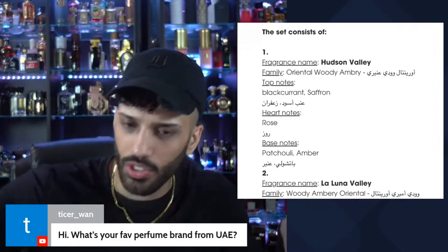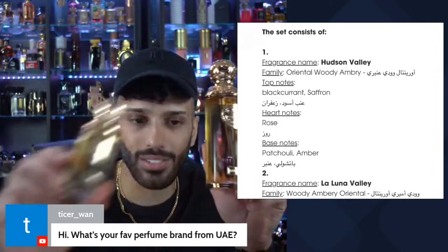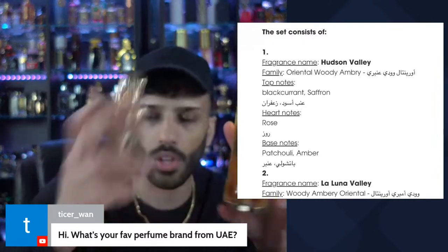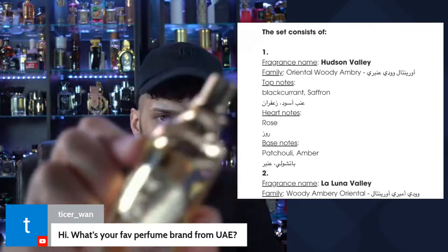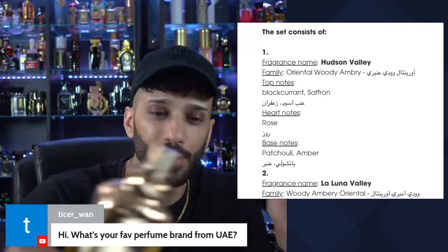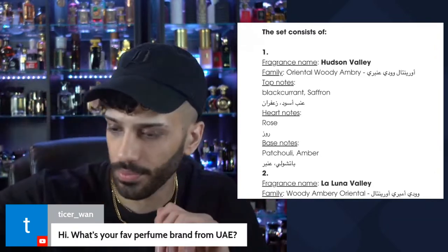I grabbed both sizes to show the differences between the original and the travel size. There is also a difference in the atomizer sizes, but the atomizer on these is crazy. This 200ml — this thing is just a nuke, it's not even an atomizer. Notes on this fragrance include black currant, saffron, rose, patchouli, and amber, so I'm assuming this is going to be an amber, patchouli, rose-based fragrance.